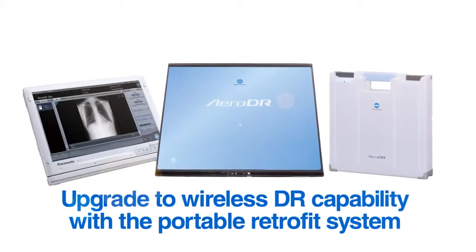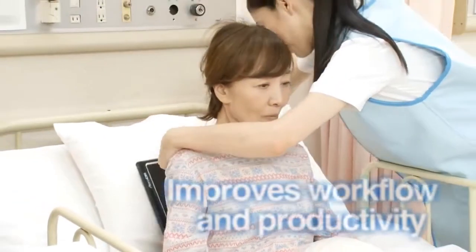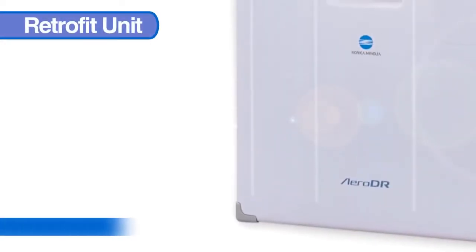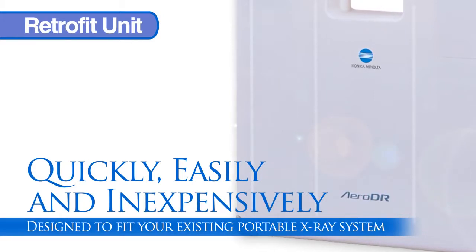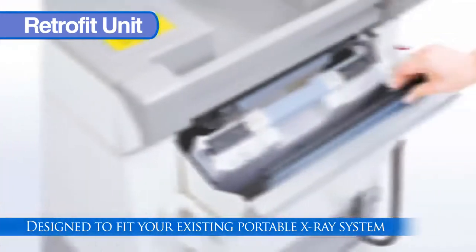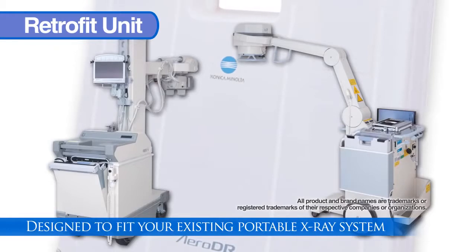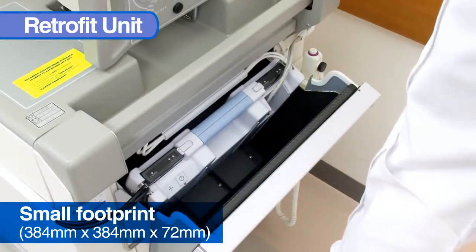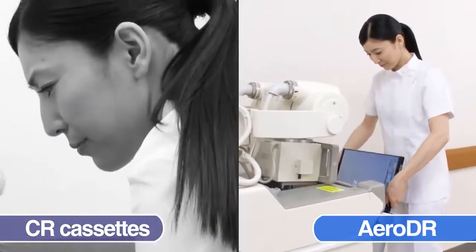These features make the AeroDR the optimal solution for portable x-ray systems. Konica Minolta's new portable retrofit system efficiently turns your current portable x-ray system into a digital wireless solution. The AeroDR portable retrofit system has been designed to quickly, easily and inexpensively turn your current portable x-ray unit into a digital wireless solution. The system is easy to install in all major portable x-ray system brands including GE, Siemens, Shimadzu and Hitachi, but also in systems from other companies. This unit has a very small footprint and is small enough to be installed and stored inside the existing cassette storage bin. Unlike CR, you no longer need multiple cassettes and there is no need to scan the image using the CR digitizer.